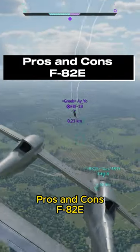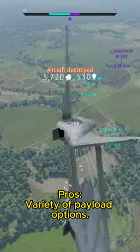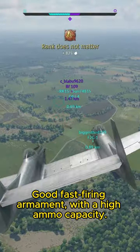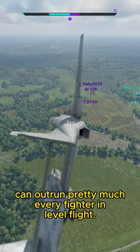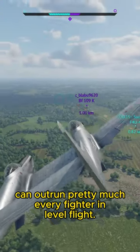Pros and cons of the F-82E. Pros: variety of payload options, good fast-firing armament with a high ammo capacity, above average climb rate, and can outrun pretty much every fighter in level flight.